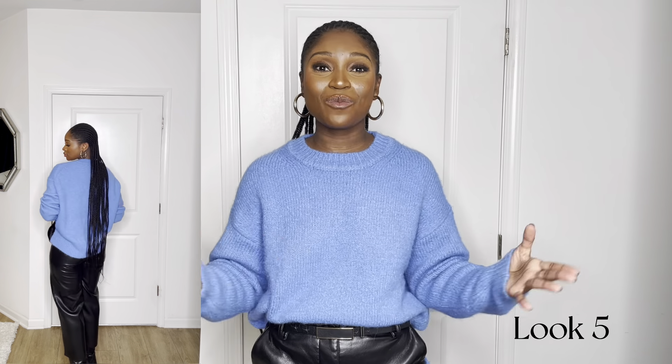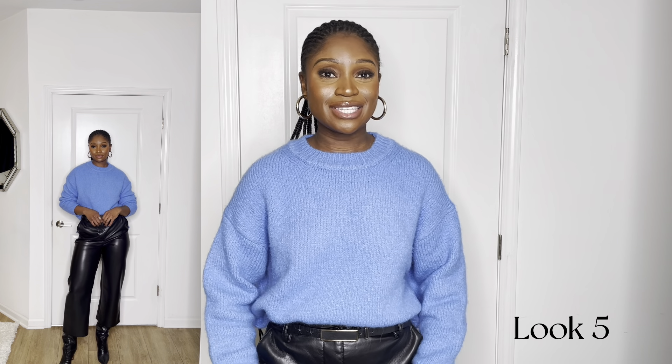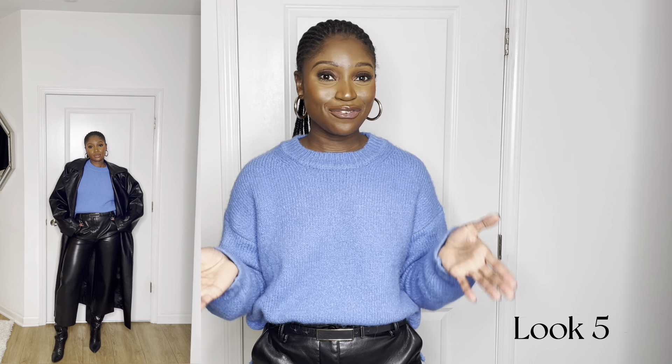This is the last look. I'm wearing this sweater from Zara, these faux leather pants from Aritzia, and then I paired it with these black boots. This is a pretty simple fit — I love the pop of color. I would also pair this with my faux leather trench coat that I also got from the Frankie Shop.